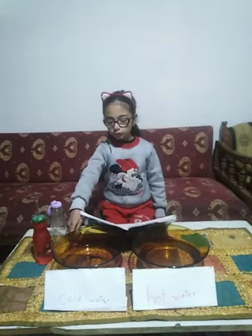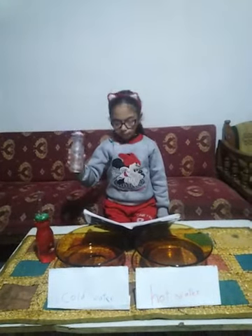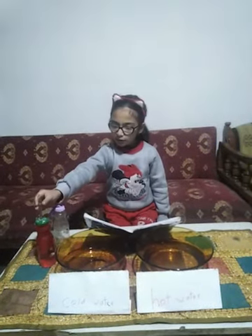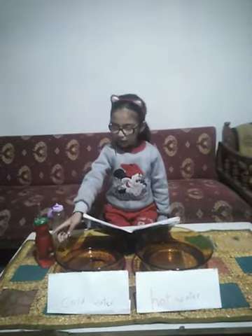The materials we need are: hot water, cold water, water bottles, balloons, a straw, water, and dye.